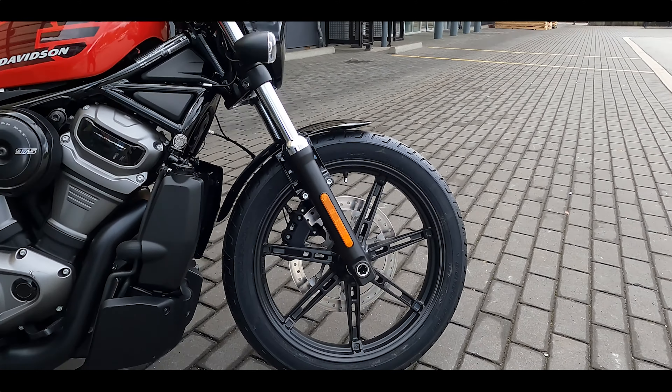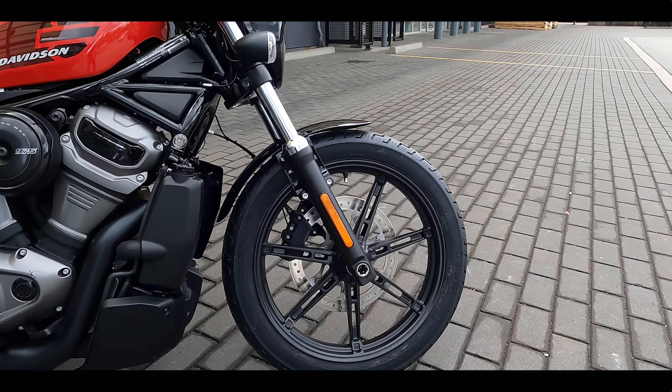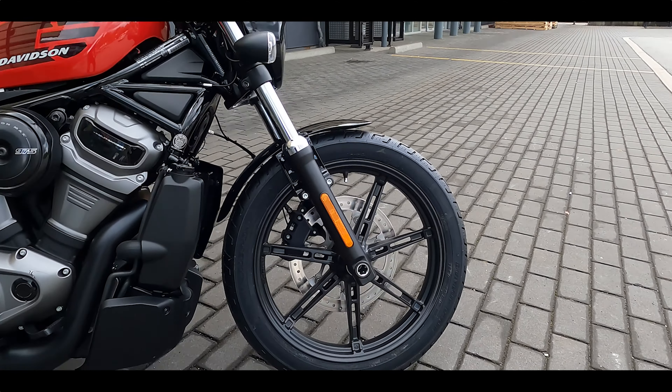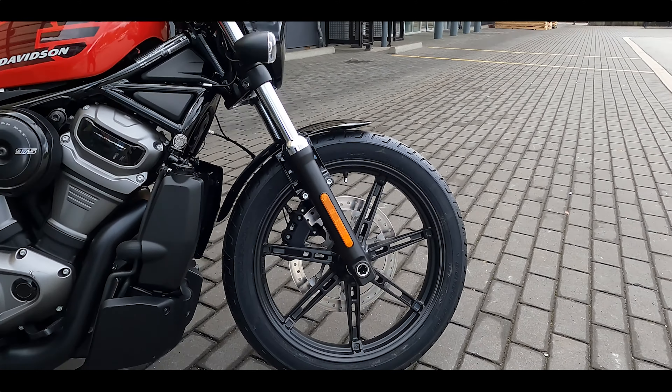When you have a look at it, it's got lines a lot like the 883, but this is the new version of the Sportster. It does have a bit of a front cowling on it like the Iron 1200 — so little nods to different versions of the Sportsters along the way.